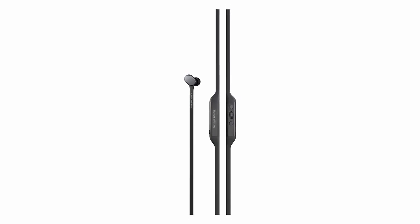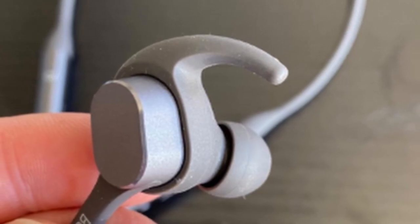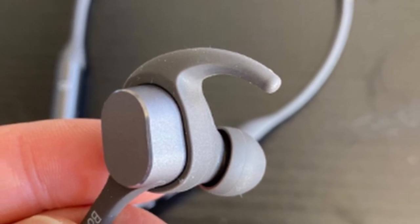From rock to pop to hip-hop, the Bowers & Wilkins PI3 earphones deliver a confident, entertaining sound. Another fine option from Bowers & Wilkins.